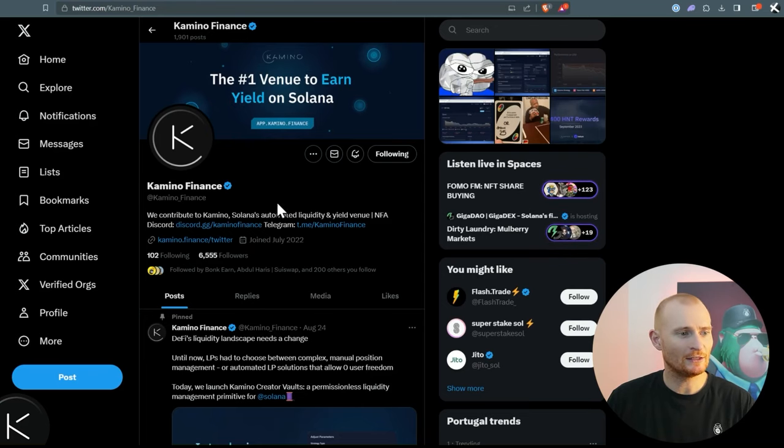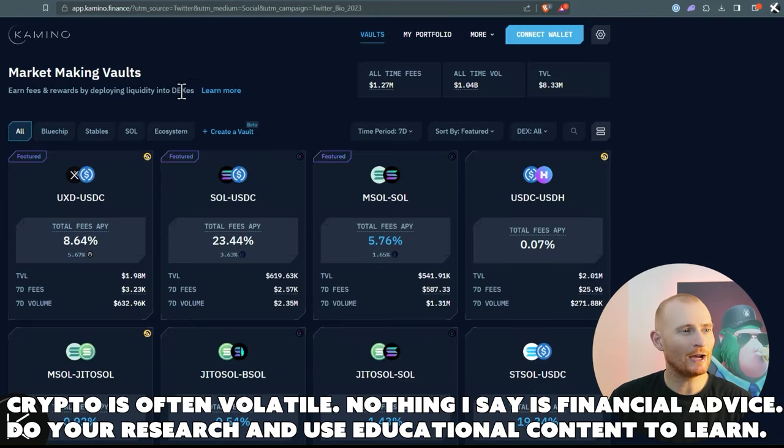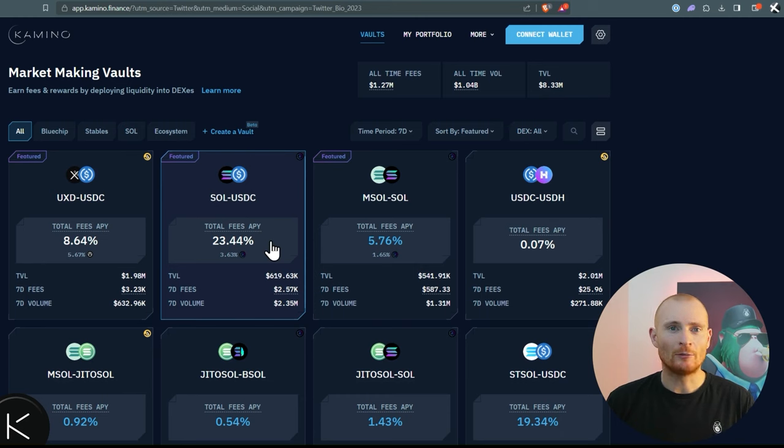Here we are at Kamino Finance — this is their Twitter, 6,555 followers at the time of recording. This is the app, and these are all the market-making vaults. We've got all these different vaults we can put money into and earn an expected reward. There is impairment loss risk. Our goal is to earn more rewards than straight-up staking — such as staking with validator.com, which I still do with most of my portfolio — and more than any potential impairment loss, though we'll just have to make an educated guess.